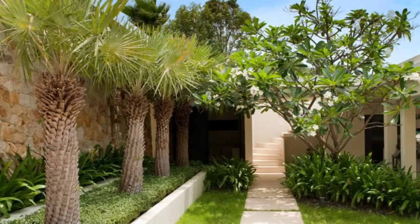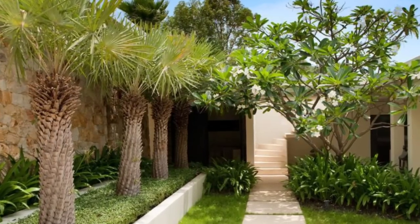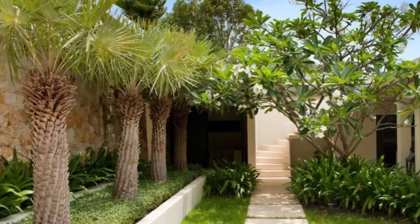How do you start front yard landscaping from scratch? If you're lucky enough to start building a new yard with a clean slate, consider hiring a garden designer.